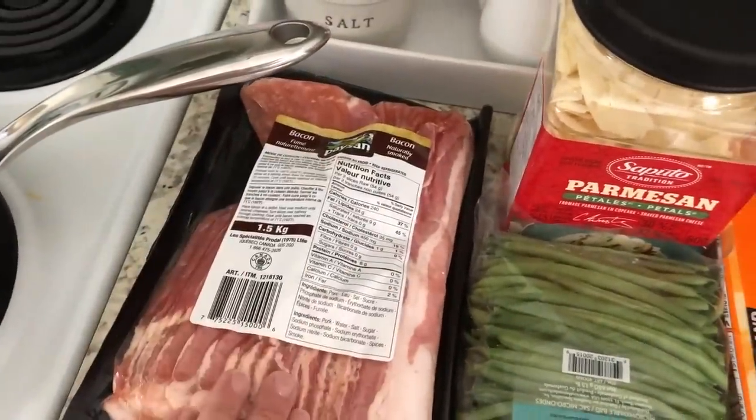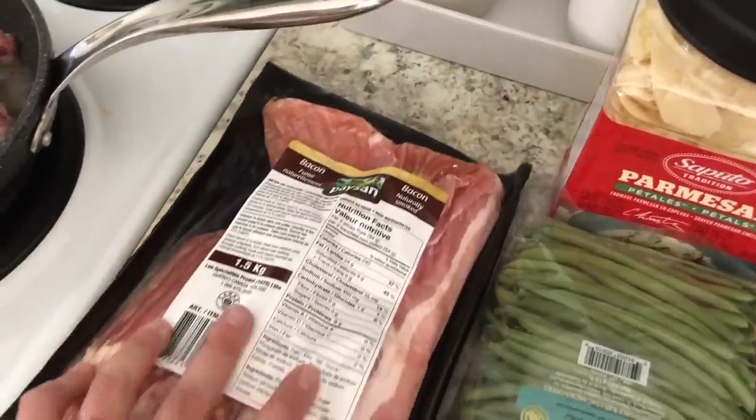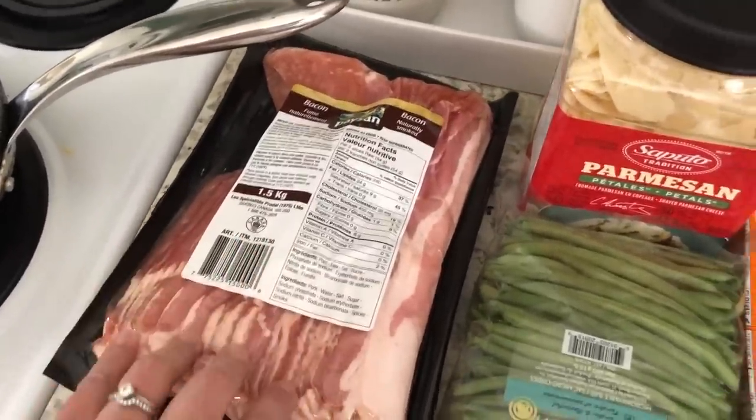We got some bacon. Normally we get the maple flavored Kirkland brand bacon, but we've been getting this regular kind — just naturally smoked — and it's been really good, so we've been going with that lately.